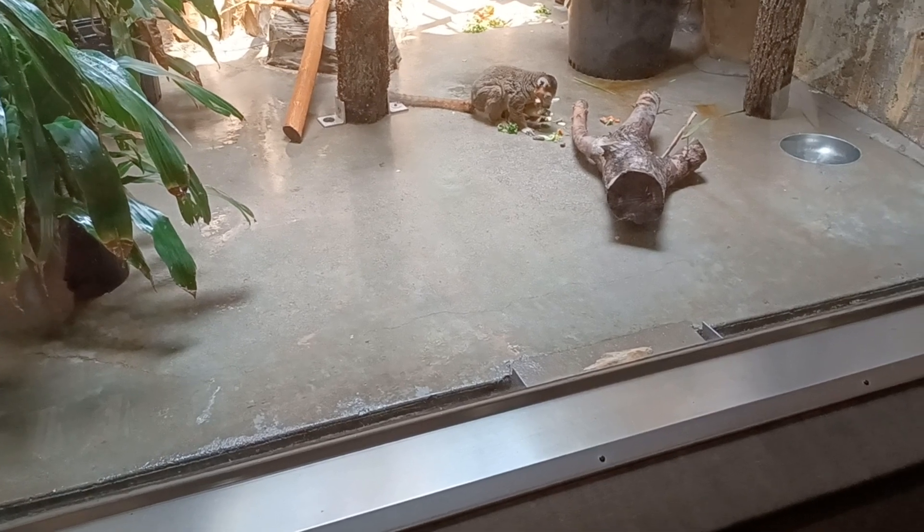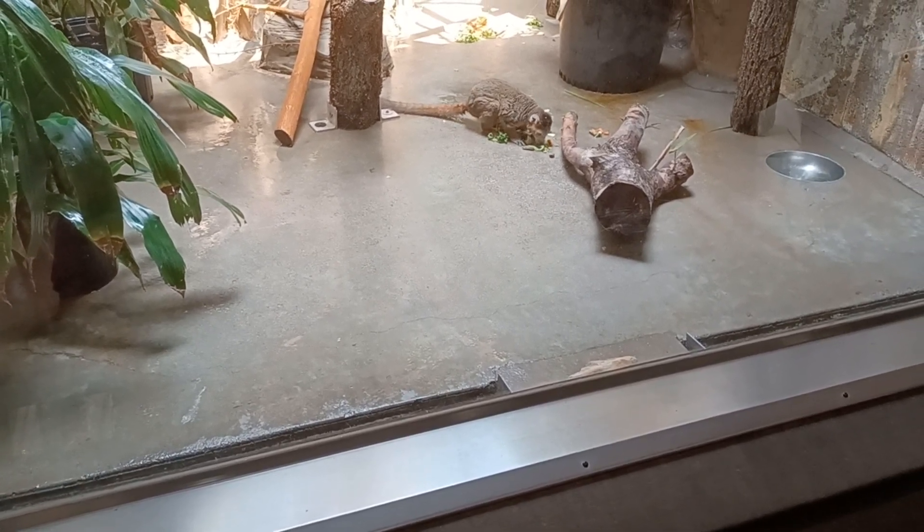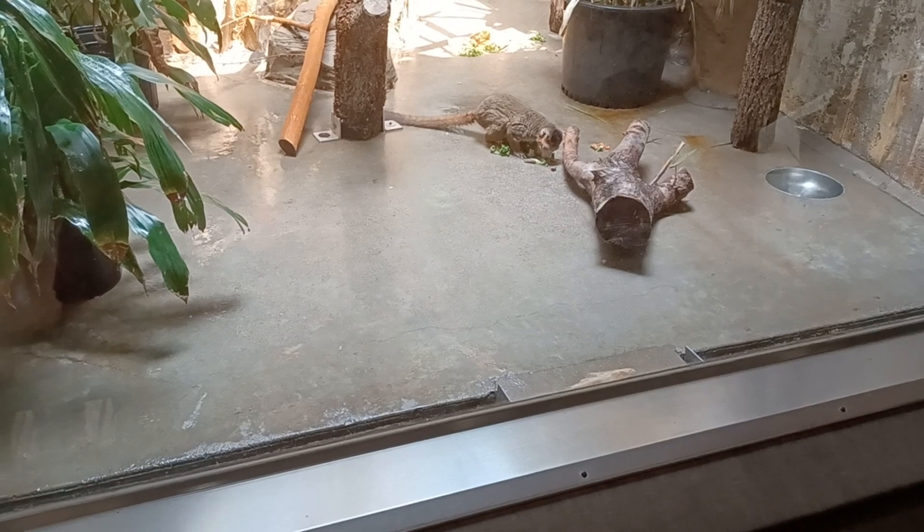Habitat loss due to agriculture, logging, and forest fires threaten the wild population.